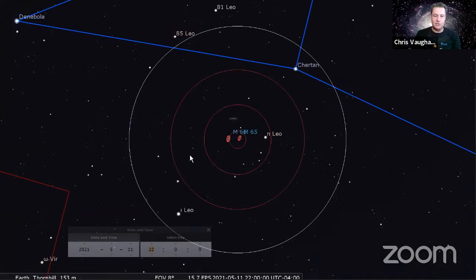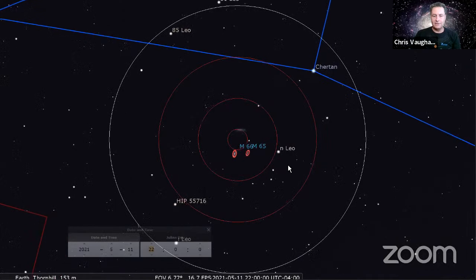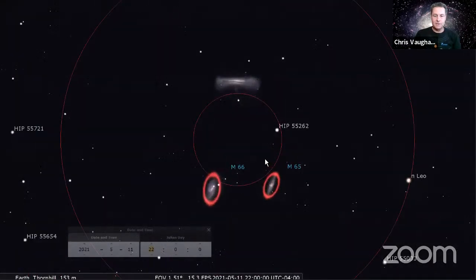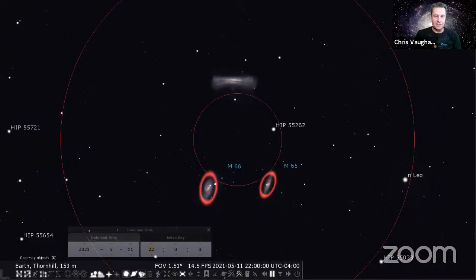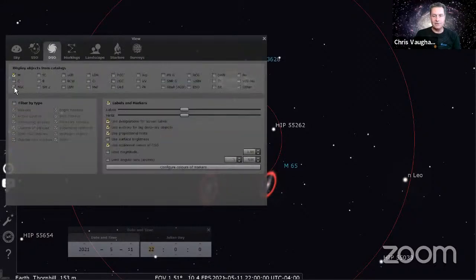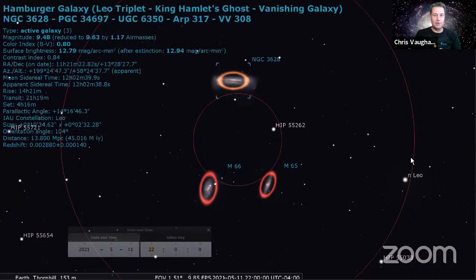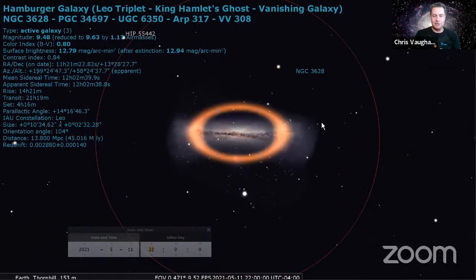These red circles are what's called a Telrad finder scope - concentric rings - but it doesn't matter if you don't have a Telrad. If you can estimate roughly what would be about a quarter or a third of the distance between these two stars and come down, just aim your telescope with a nice wide field of view and look for these three galaxies called the Leo Triplet. Two of them are Messier galaxies, and the third one is the Hamburger Galaxy - a peculiar galaxy because of its unusual, very boxy rectangular shape.